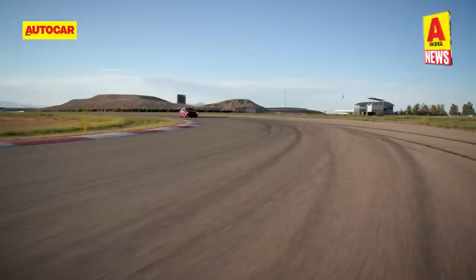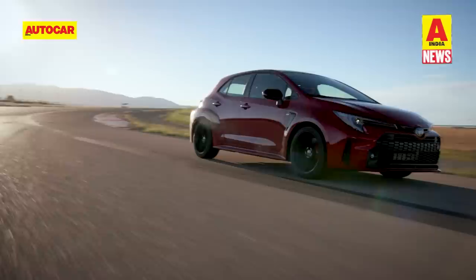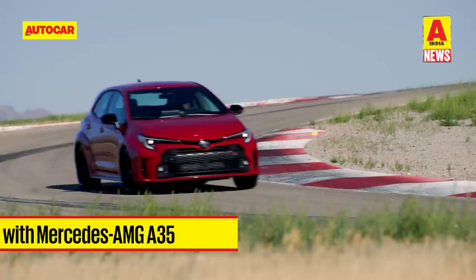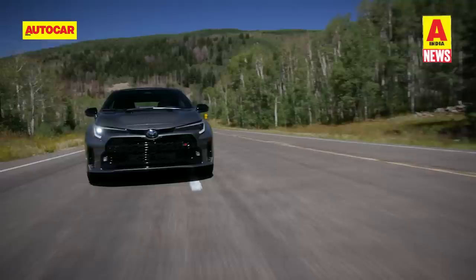The GR Corolla packs a 1.6-litre 3-cylinder single-scroll turbocharged engine capable of producing 304hp and 370Nm of torque — almost the same figures as the Mercedes-AMG A35, but from a smaller engine. The engine is mated to a 6-speed manual gearbox with power sent to all four wheels. The gearbox also features a rev-matching function for smoother gear shifts.